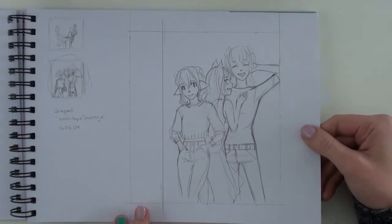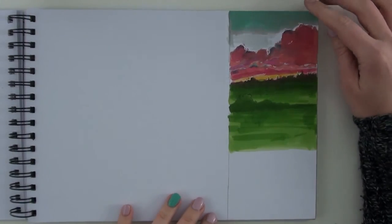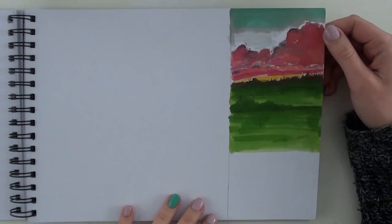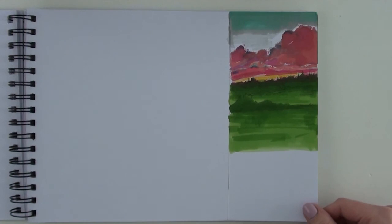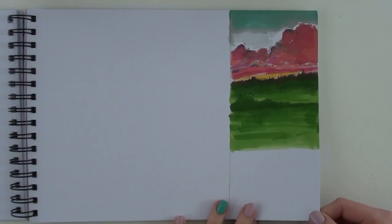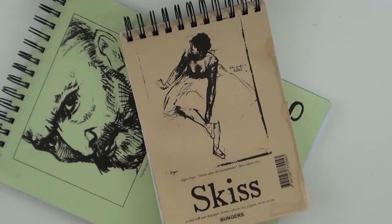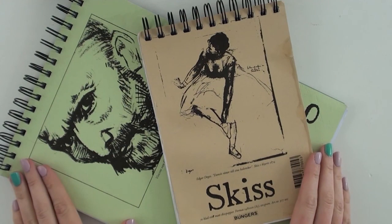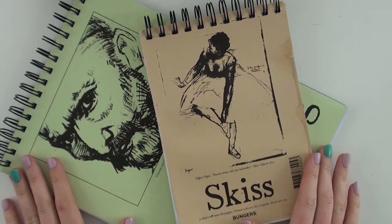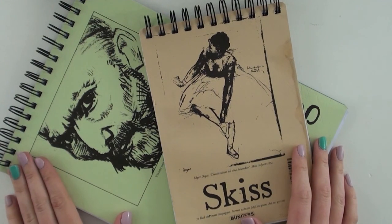A bad concept I never finished — it was for the washi tape challenge but I scrapped it. This one was for the 30-day art challenge I did in September. It didn't turn out very good; I had too few colors and too poor a concept for how markers work. Anyway, that was the last piece. I can finally put these away now that I've shown them to you. Thank you so much for watching! Please subscribe if you want to see more sketchbook tours and art videos. Until next time, bye!